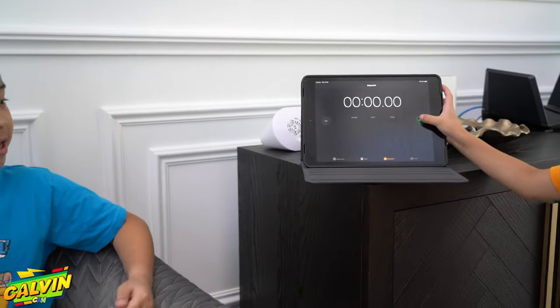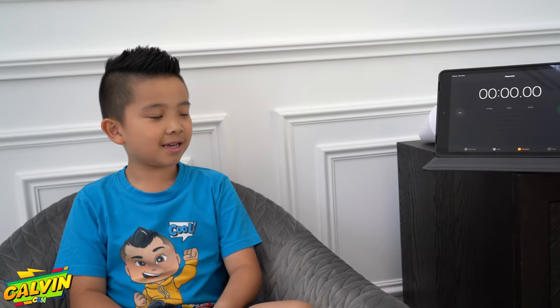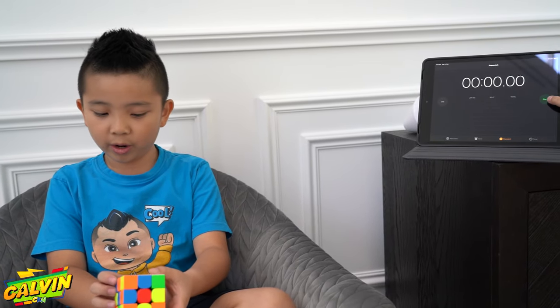Alright guys, I'm going to try it. Five seconds, it's going to be easy. Come on, Kirsten, can you turn on the timer for me? I need to say go. Alright, ready Kirsten? Yep. Three, two, one, go.